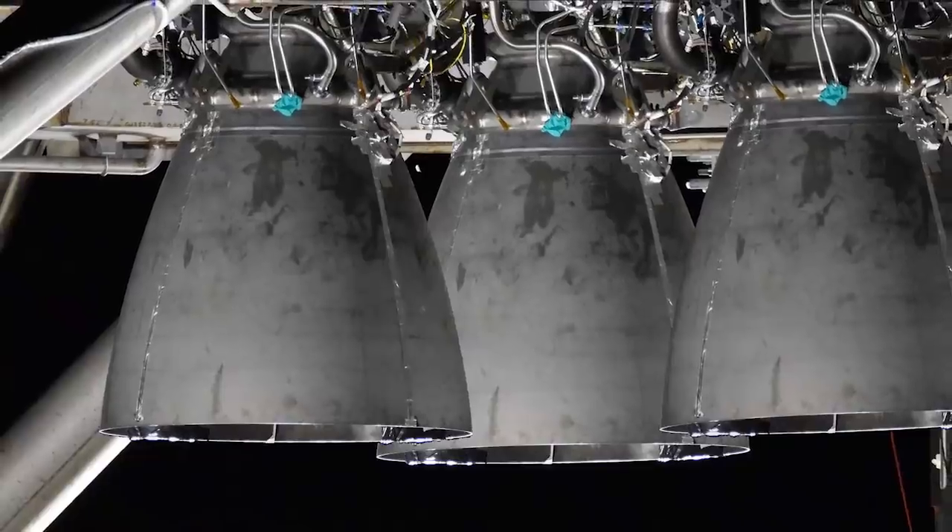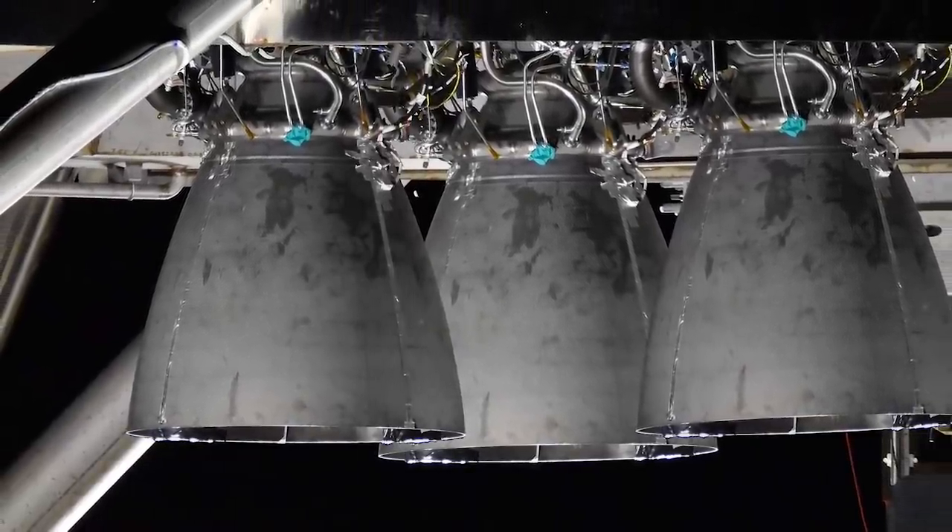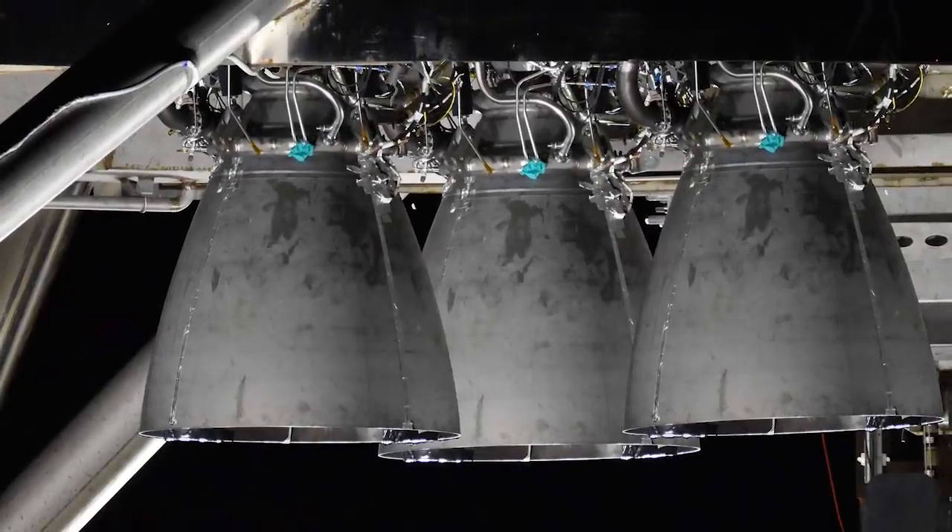On September 22, at least one Raptor engine was spotted arriving in Boca Chica, but no onlookers noticed Raptor engine installation operations.